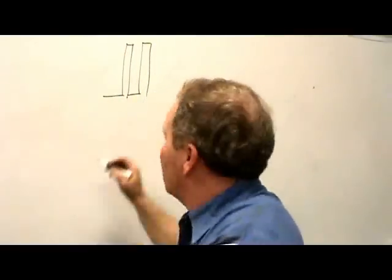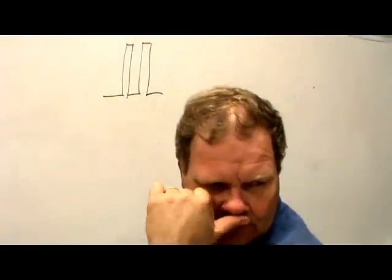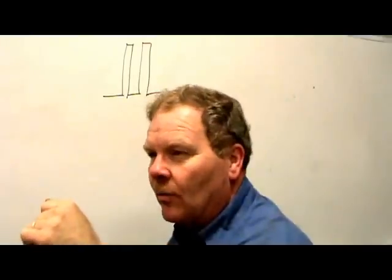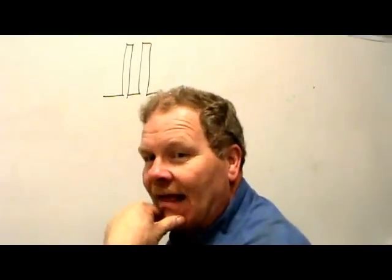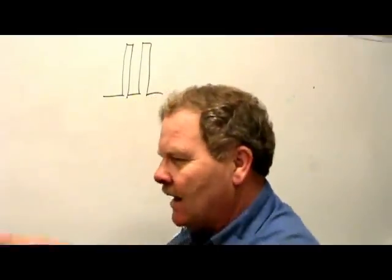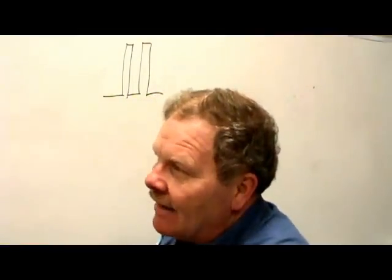I can take this breakout box, hook it up, and show you on the scope what that bus looks like when it's talking. There's no way to read what you're looking at, but you can see that it's talking and check the voltage thresholds to make sure it's okay. I once worked on a Ford Escort that wouldn't talk to the scan tool, the transmission wouldn't shift, and the speedometer wouldn't work. I connected the oscilloscope to the communication wire and could see a pattern there.